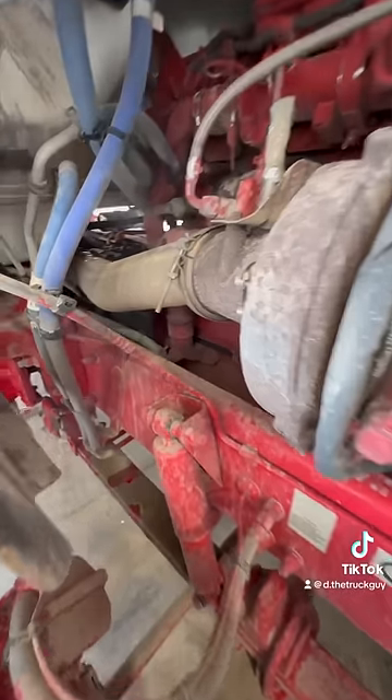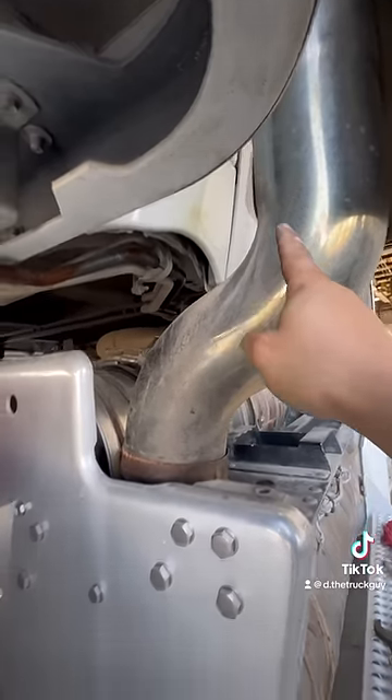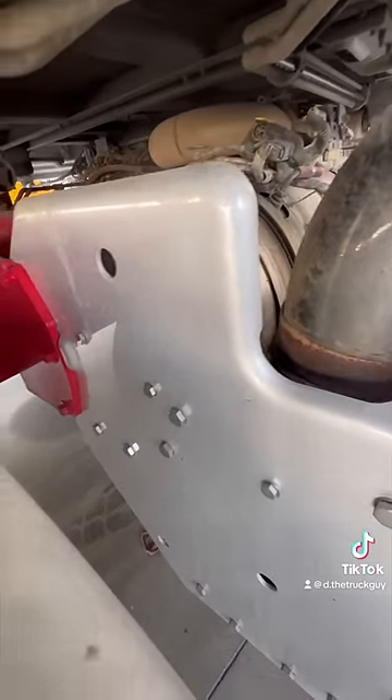Let's trace the exhaust path. Turbo outlet, single exhaust pipe — it comes down to this DOC inlet, then through the DPF and SCR system, then out the passenger side exhaust pipe.